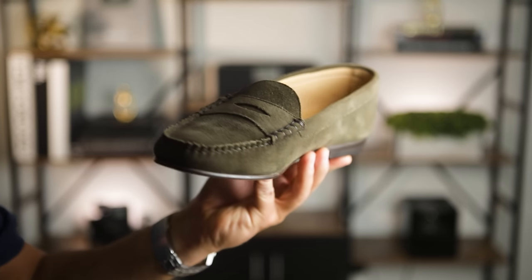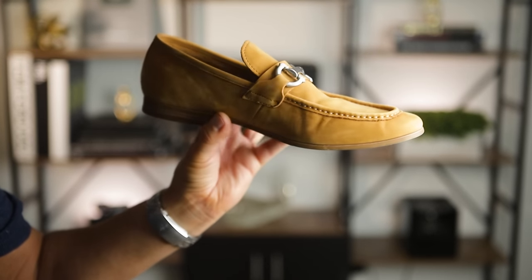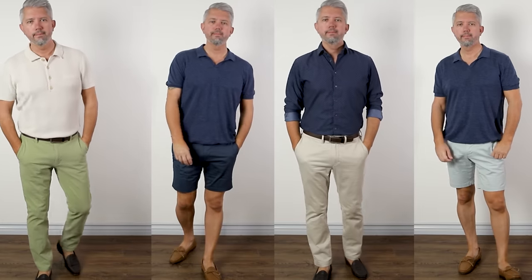The next summer essential that made my list are suede loafers. Loafers are having a huge moment right now, and if you're anything like me, you're probably seeing people wear loafers everywhere right now. Feel free to wear this type of shoe sockless for a nice, breathable, and airy feel, or just go with a no-show sock for the same look but with less moisture. You can wear a loafer like this with shorts or chinos for a really smart but yet really casual vibe.